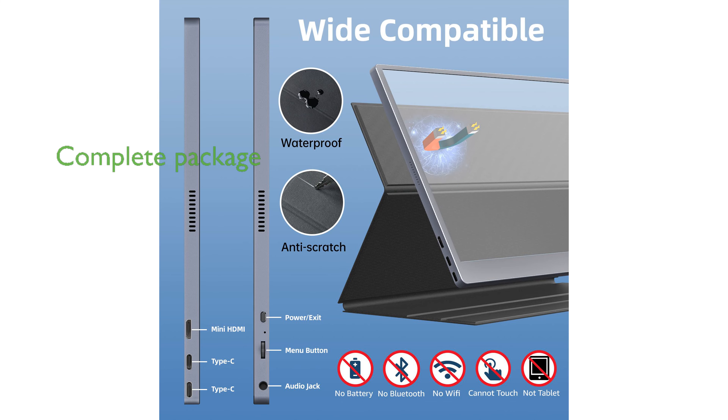The package includes all necessary cables and a 15-watt wall charger, ensuring you have everything you need to get started right away, backed by a two-year quality service guarantee.